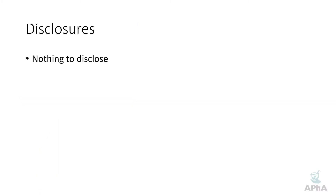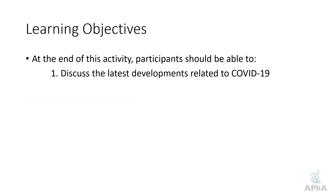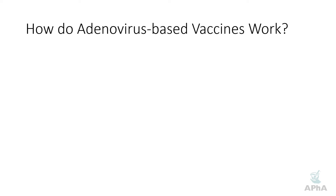As usual I have nothing to disclose and here are our learning objectives for today. Let's go ahead and jump in here and really take a look at how adenovirus based vaccines work.